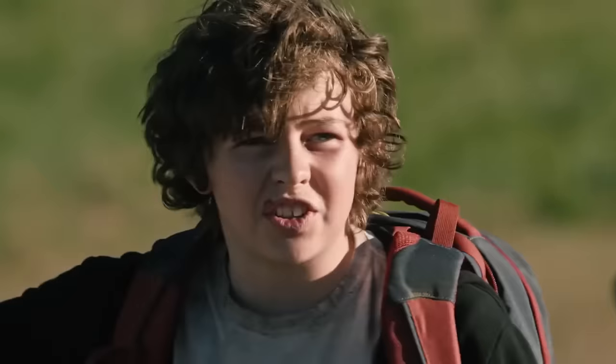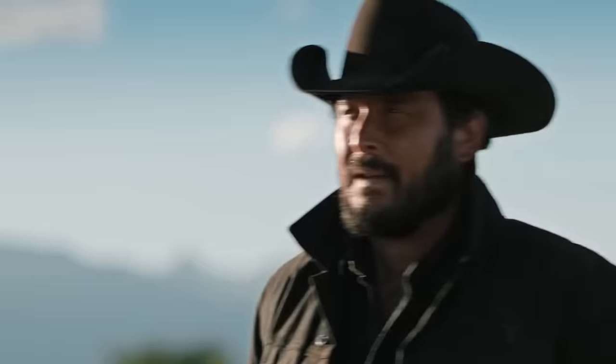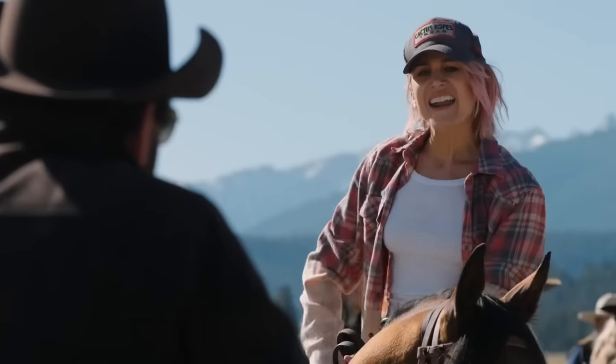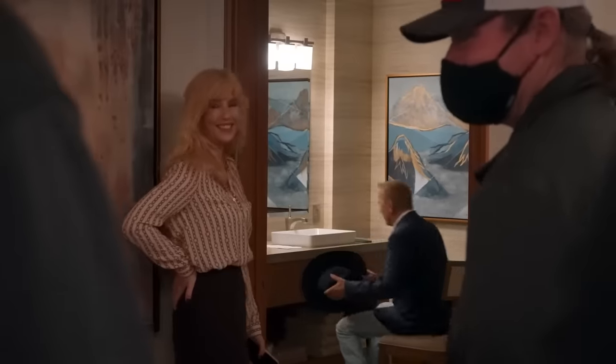From simmering tensions between the characters to unexpected plot twists that leave us clutching our hearts, Yellowstone is finally coming to an end. But don't worry — these behind-the-scene details will keep you hooked. Who had to undergo horse training in the show? We will be discussing all of that and more. So, let's dive right in.